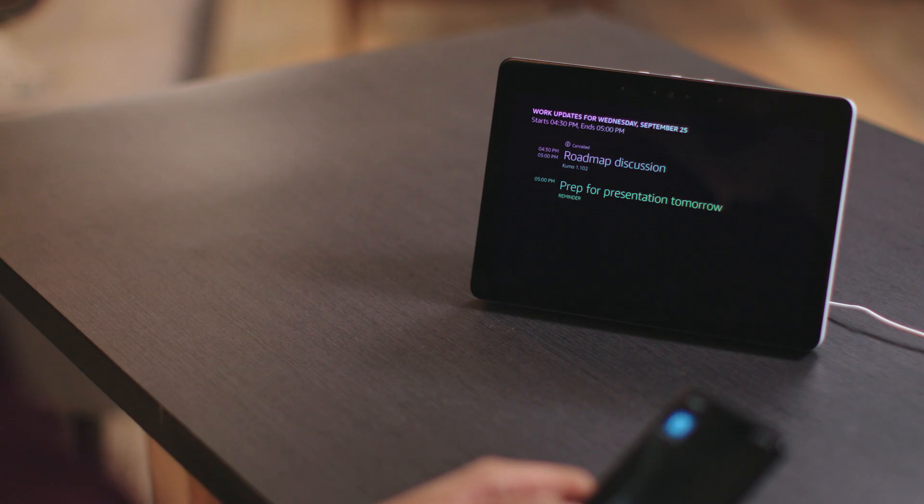You can also ask Alexa to give you a work briefing. Work briefings can help you plan your work day by providing updates on how light or busy your day is, and the meetings and reminders that need your attention. Just say, "Alexa, tell me about my work day." Roadmap discussion at 4:30 PM was cancelled. You have a reminder to prep for presentation tomorrow at 5 PM.